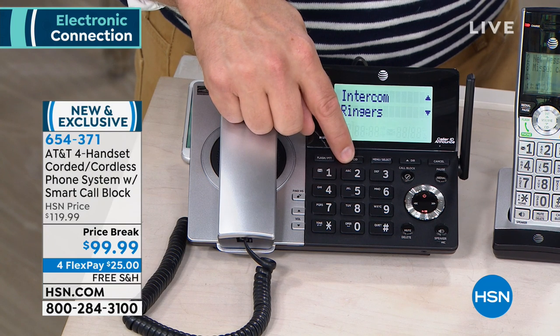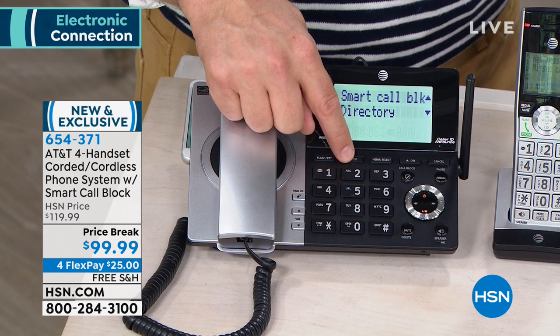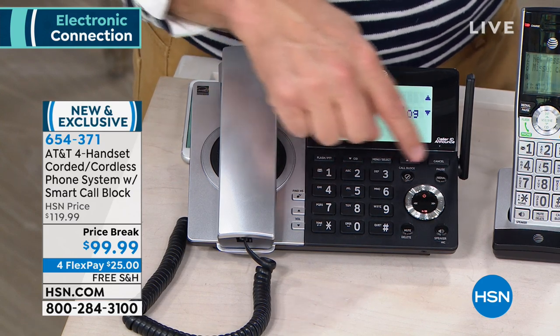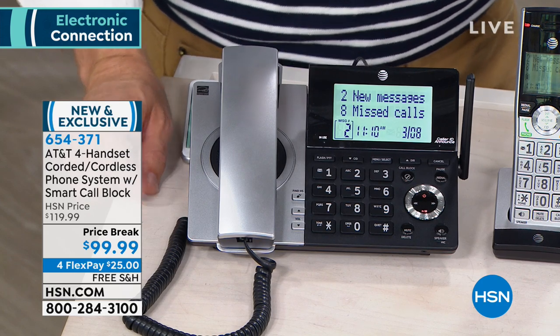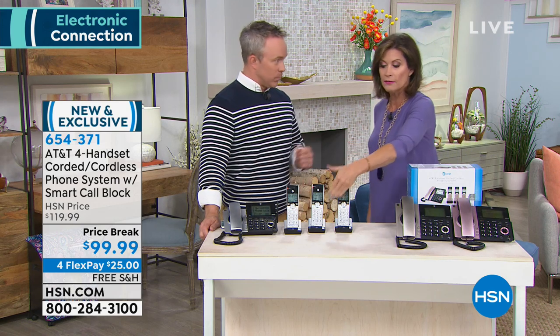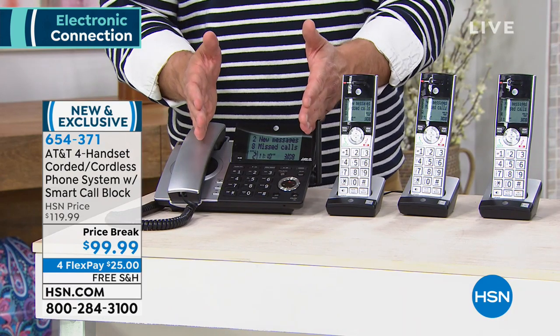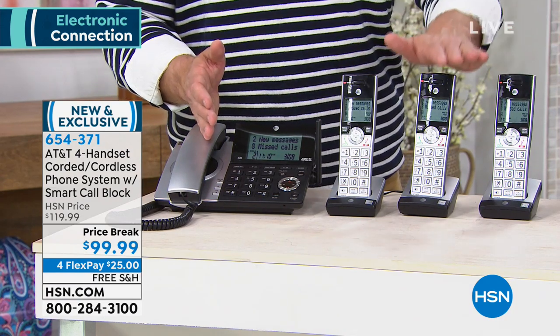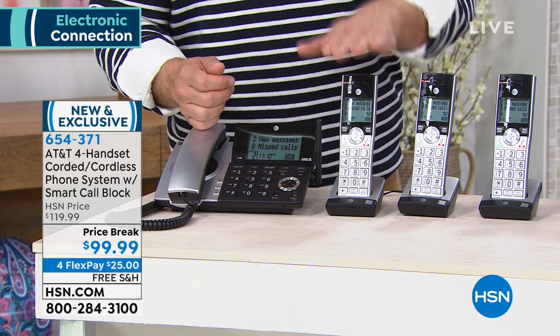It is sleek, it is chic, but mostly it's a really smart, secure system. With that smart block, this is different from all the other call blocks I've ever offered you — now your phone doesn't ring all the time and you have to figure out which ones to block. If somebody does get through, you can manually block it. You have the call block on every single handset, which is important because sometimes that used to just be at the base station.